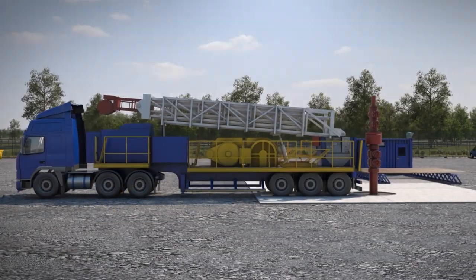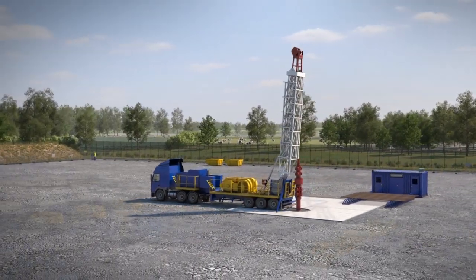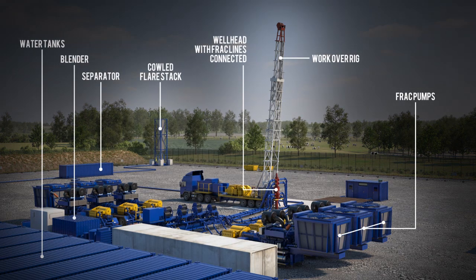After drilling, the rig is removed and the hydraulic fracturing equipment is brought onto site. Fracturing takes place for brief periods over a number of weeks. Once the well has been fractured, we test it to see how much gas flows out.